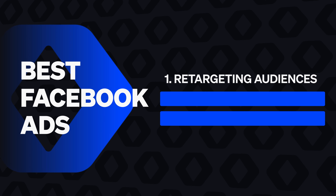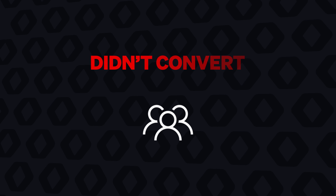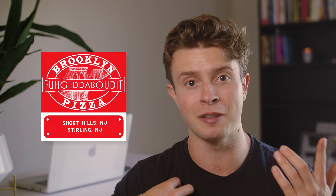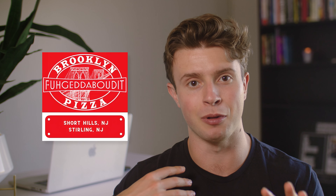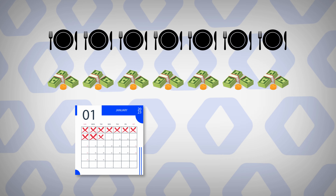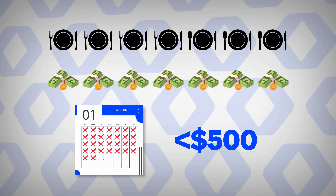We'll start with the number one best way to increase online orders with Facebook ads: retargeting website visitors that didn't convert with a compelling offer. My friend Chris, the owner of Brooklyn Pizza, is a perfect example of this. He used this to drive over 70 new orders and over $3,000 in sales in just 30 days with less than $500 in ad spend.